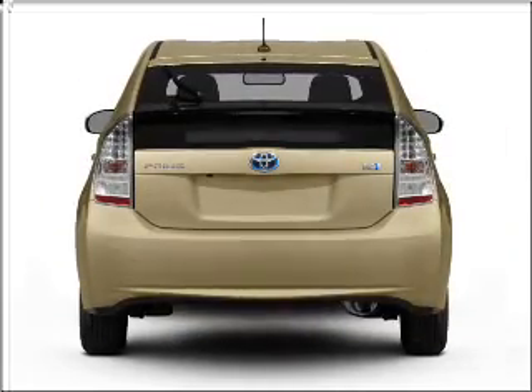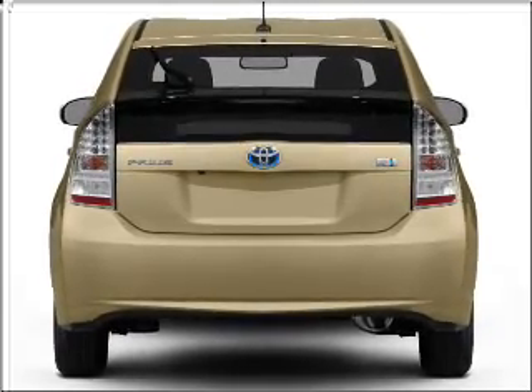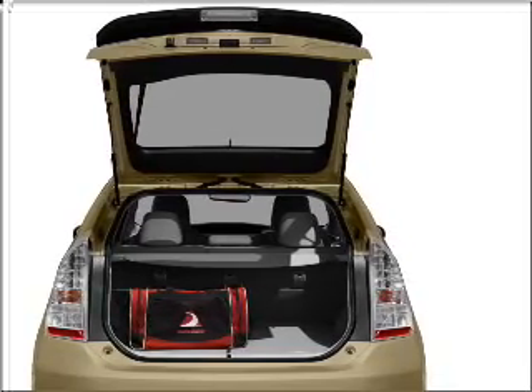With an efficient four-cylinder engine that responds smoothly to its automatic transmission, premium wheels give a more luxurious look. Savor your listening experience with the premium sound system. Anti-lock brakes help you bring your vehicle to a safe stop.